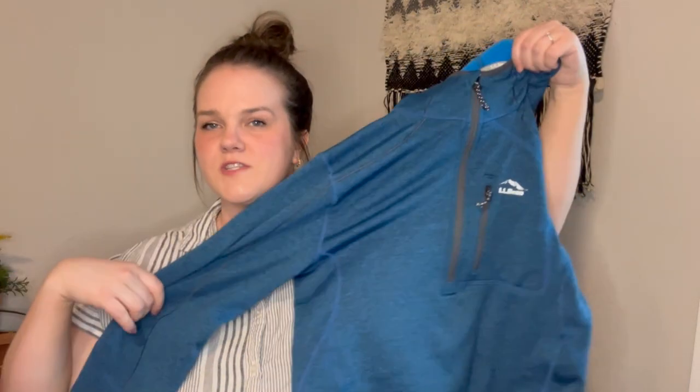Next is an LL Bean — just a fleece quarter-zip pullover, men's size small. I have this up for $24.99. And lastly, this is a cute little Betty Boop t-shirt. It is 1987, in pristine vintage condition. It is so cute — up for $60 and it is a size large, 100% cotton.